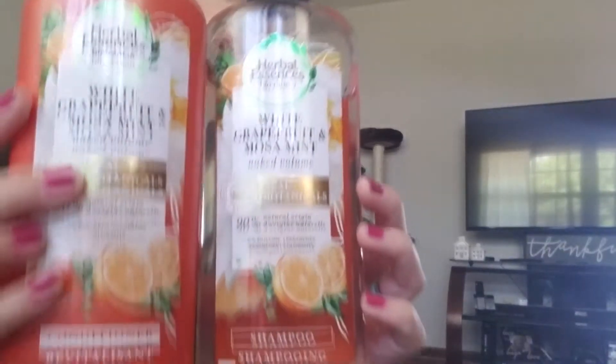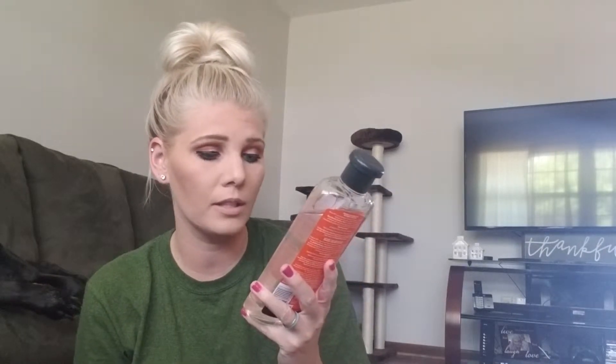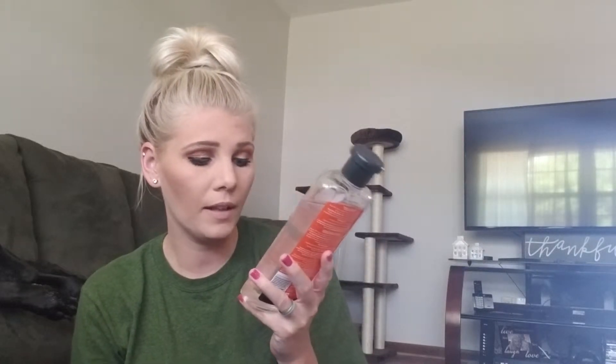The next thing is this Herbal Essences White Grapefruit and Mosa Mint. This scent is absolutely phenomenal — I'm not sure if it's new, but it's new to me. It is real botanicals, 90% natural origin, zero silicone and all that stuff, so it's supposed to be good for your hair. And I absolutely love it.